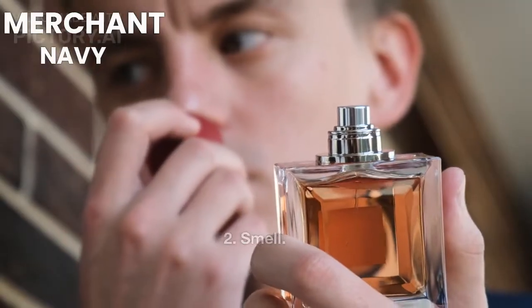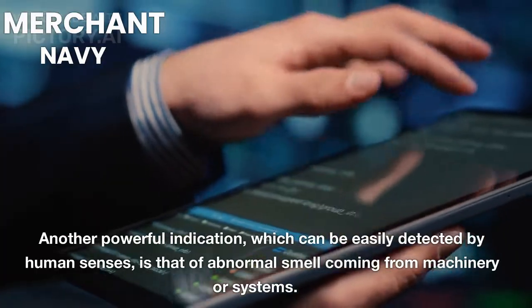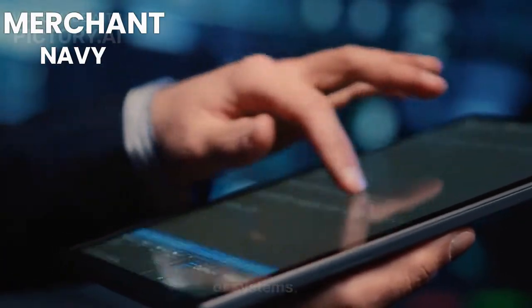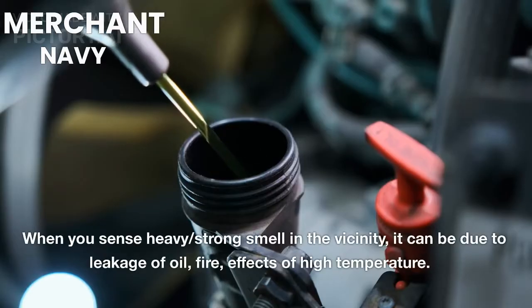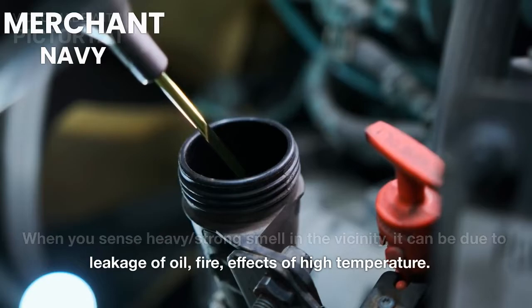2. Smell. Another powerful indication which can be easily detected by human senses is that of abnormal smell coming from machinery or systems. When you sense a heavy, strong smell in the vicinity, it can be due to leakage of oil, fire, or effects of high temperature.